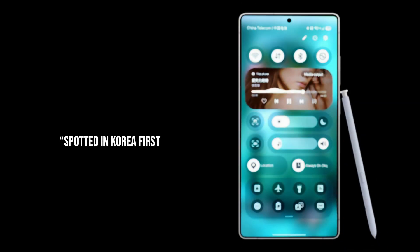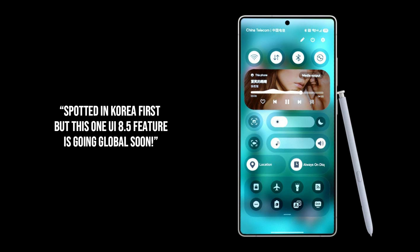Now, where was this spotted? Currently, it's been seen bubbling up in the Korean build of One UI 8.5. But don't worry, my global tech fam — plans are already in motion to expand this to English and many other languages. So whether you're in New York or New Delhi, this feature is coming for you.